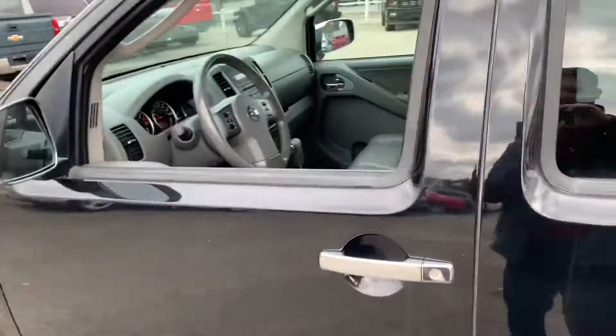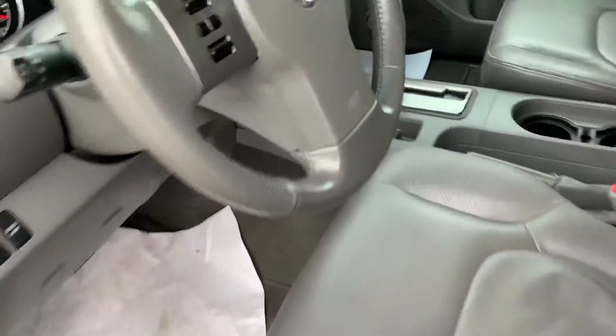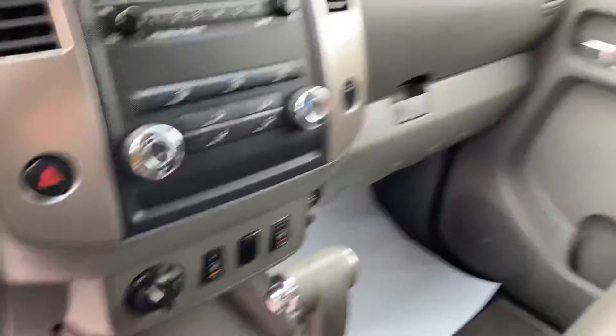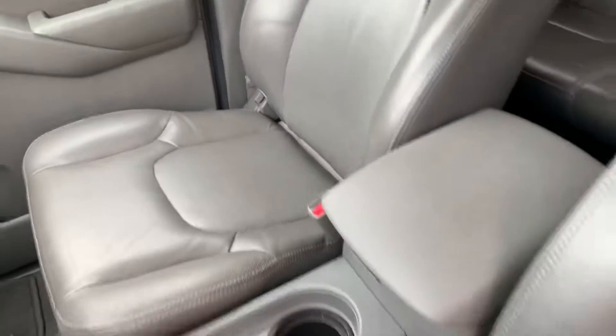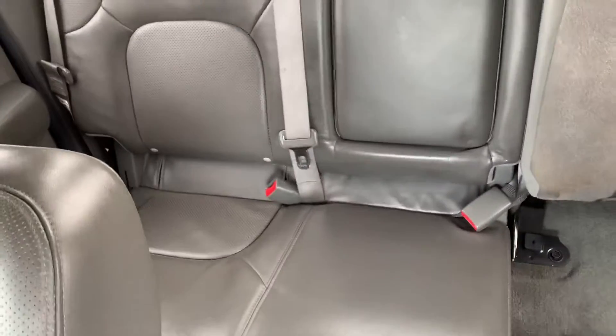I'll show you the interior here. Obviously it's a little brisk out here today, so I've got the heated seats turned on just for some added warmth. Seats are in great shape — no rips, no tears, nothing like that. Back seats are in great shape. They do fold up as you can see here.